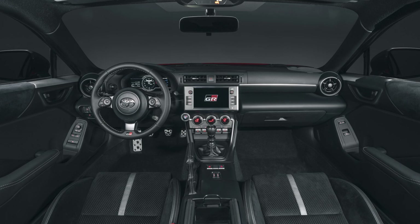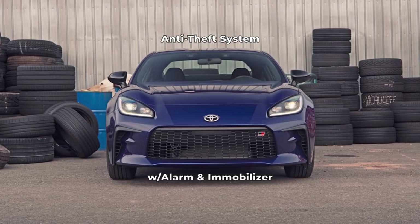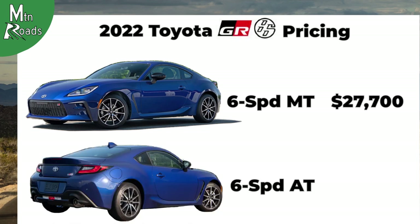Safety and convenience features include seven airbags, vehicle stability control, traction control, an anti-theft system with alarm and immobilizer, and a tire pressure monitoring system. For all this, the GR86 6-speed manual starts at $27,700 and the GR86 automatic starts at $29,200.